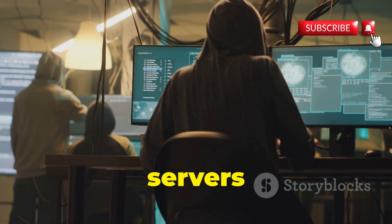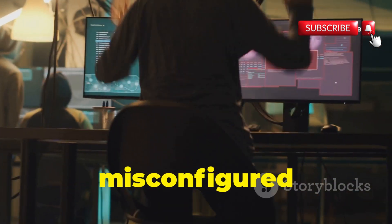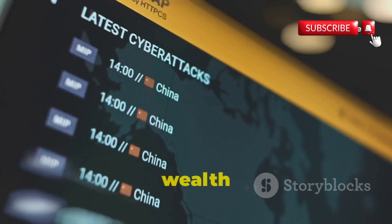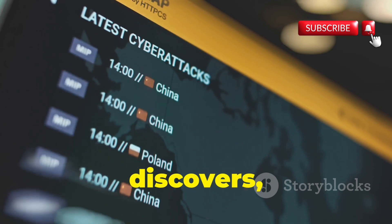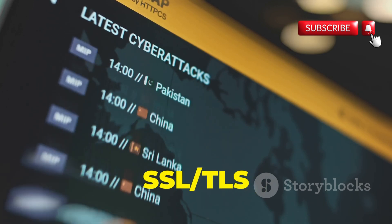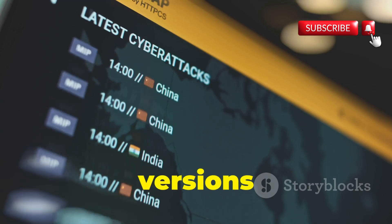Censys allows you to find everything from vulnerable web servers and exposed databases to misconfigured IoT devices and forgotten network equipment. It provides a wealth of information about each device it discovers, including its IP address, open ports, running services, SSL/TLS certificates, and even the software versions it's running.